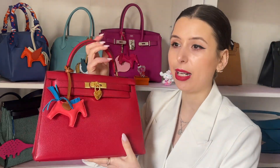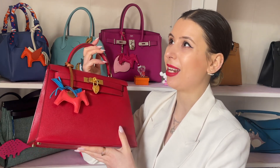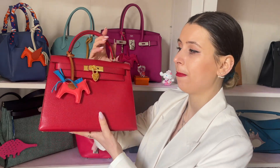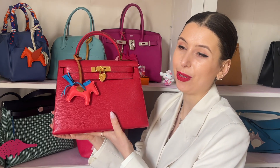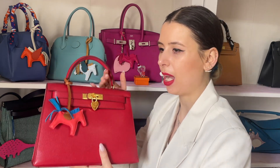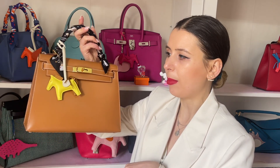The first one I do have a double of is my Kelly 28 sellier. The vintage version from 1991 is in rouge vif in Courchevel leather — I purchased it from Finkelpuff. I love the Kelly 28; it's a classic and just such a perfect little bag. I also purchased one in a natural color from the year 2000 — so one is 30 years old, one is 20 years old. I'm really drawn to the Kelly sellier; it's a very collectible style.